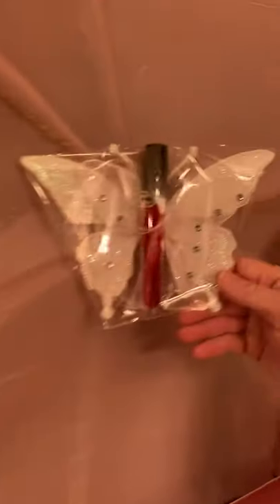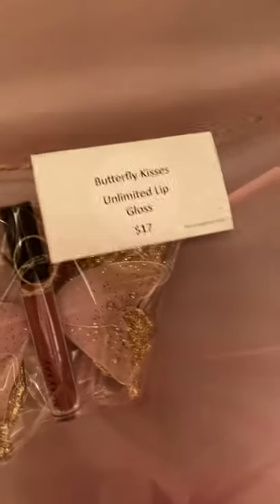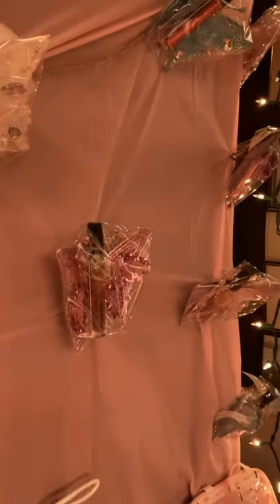Again, I have our butterfly kisses. I've packaged these up again this year because I sell a ton of them every year. These are $17. You can go onto my website to find what color of lip gloss you'd like to have packaged up and I will package these for you. They have a little clip on the back, and everyone loves butterfly kisses.